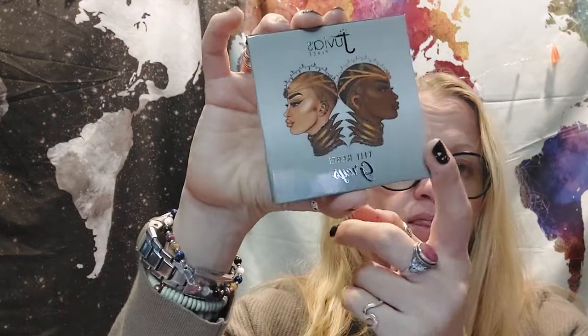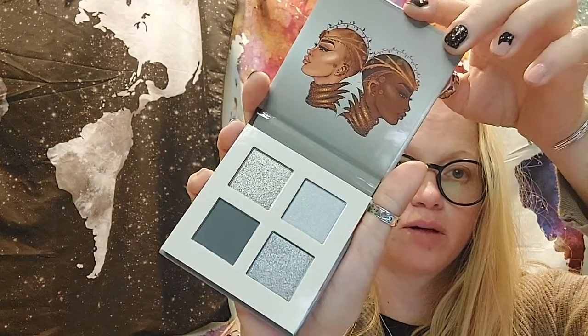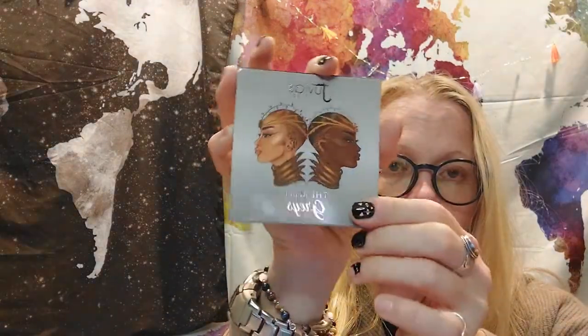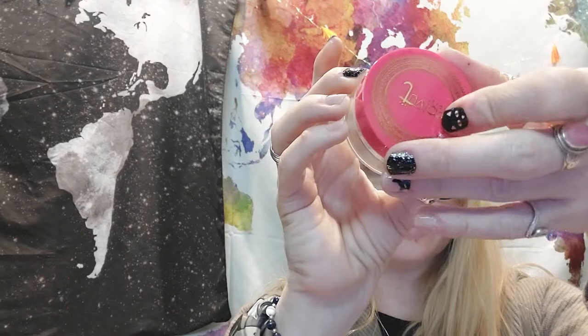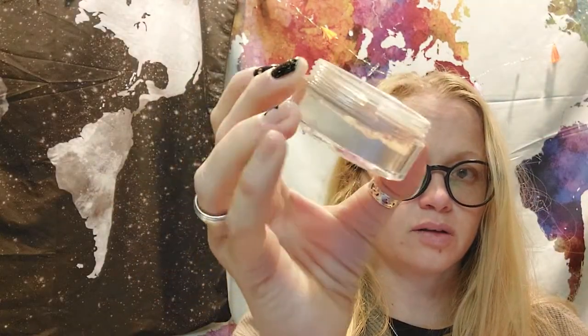I received the Juvia's Place one very quickly. I got the Rebel Grays eye palette — I already had this one, but I really like it because I'm a big fan of grays and silvers. I also got the Cleo highlighter, which is pretty golden. I already had that one too, so I got two things I already had.